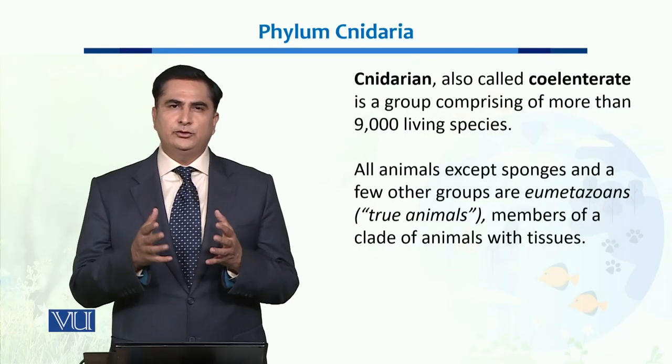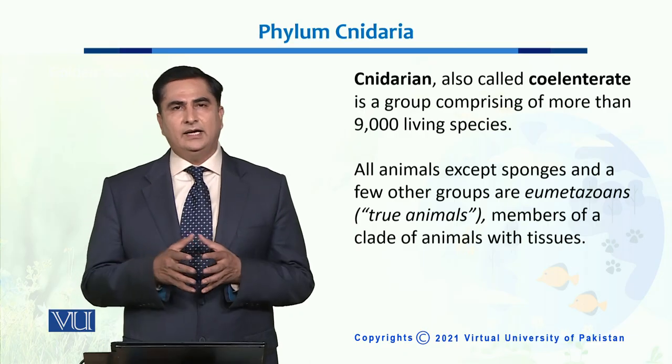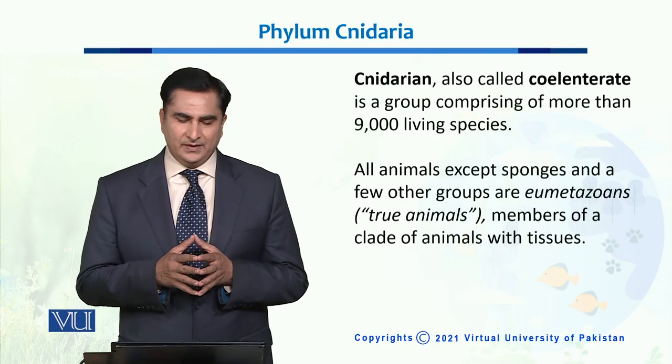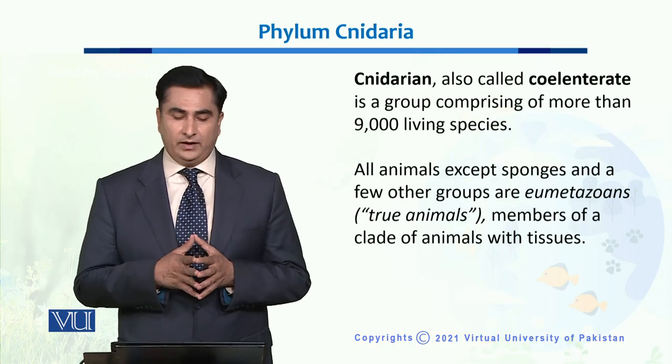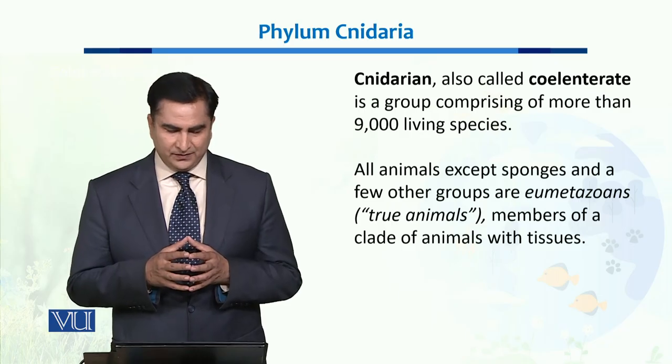Dear students, in this unit we will talk about Phylum Cnidaria. Cnidaria is also known as Phylum Coelentrata, and is a group comprising more than 9,000 living species of animals.